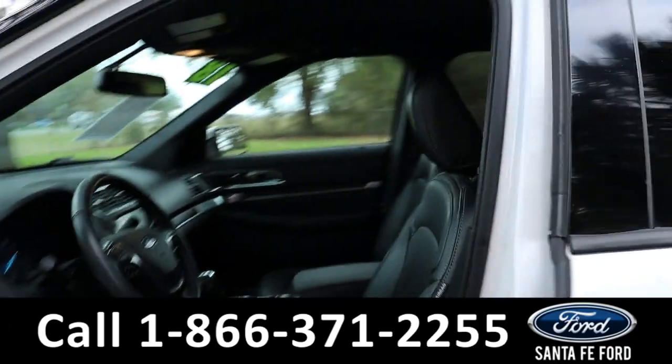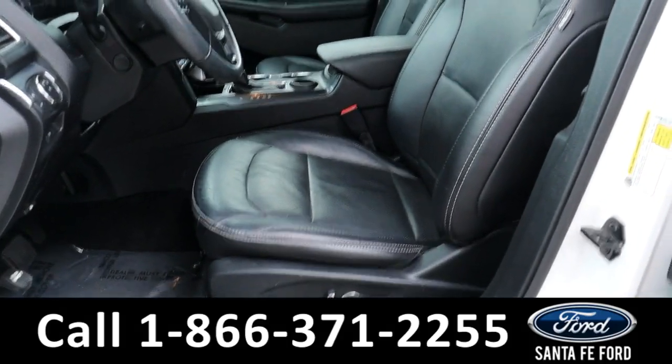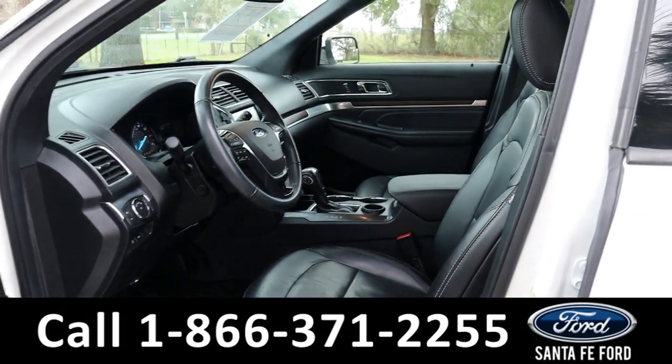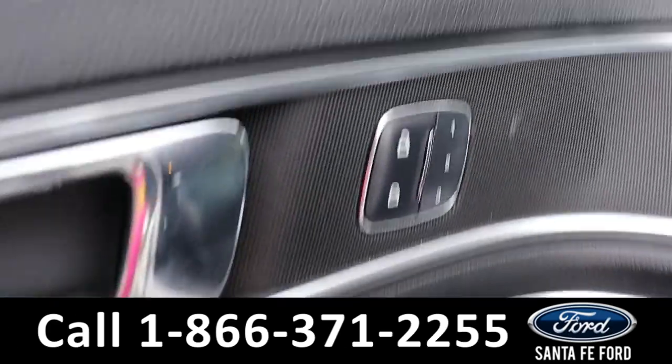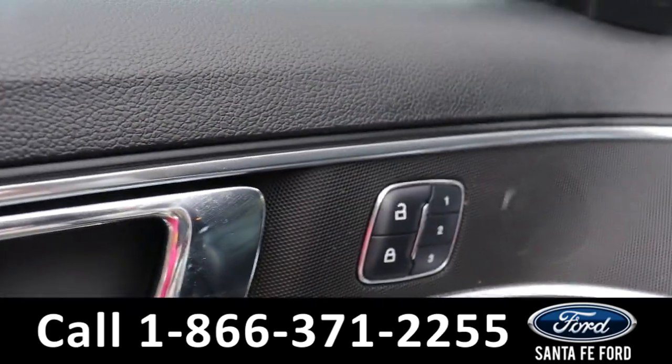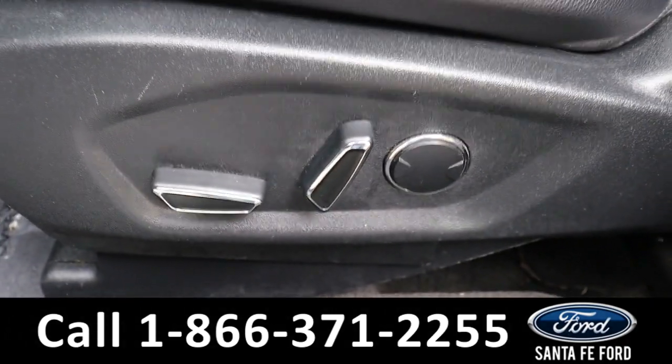Taking a look inside, there's a lot of interior with leather seats. Powered windows, mirrors, and locks with memory buttons for the driver's seat, the mirrors, powered steering wheel, and driver's seat and passenger seat.